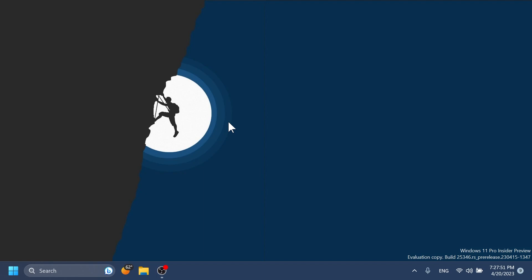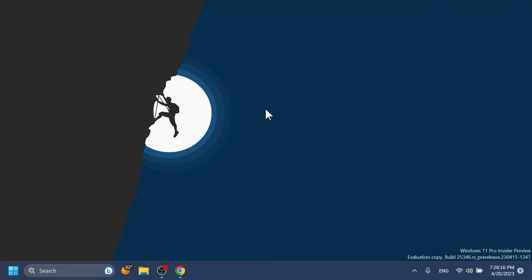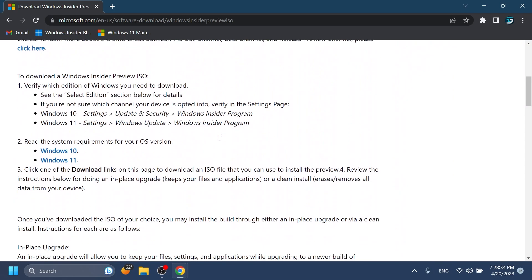If you enjoy videos like these, please don't forget to leave a like below and also subscribe to the Tech Based channel with the notification bell activated so that you won't miss any future uploads. So let's begin with the video. First of all, Microsoft is releasing ISOs for this build.